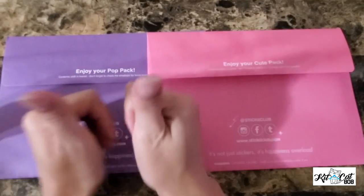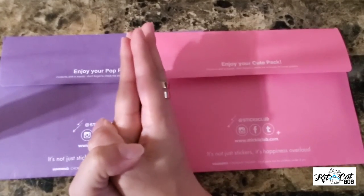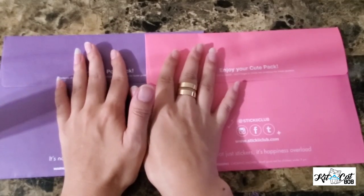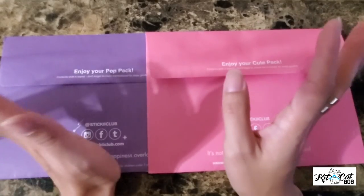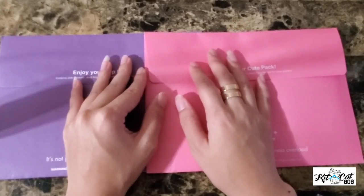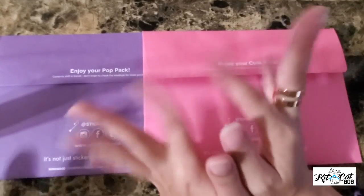Thanks so much. If you like this video please give us a thumbs up, subscribe if you'd like to see more. If you do have any subscription box suggestions — I know this is not a box but it kind of counts as a subscription box — please leave it in the comments below. I hope to see you in the next video. Bye!